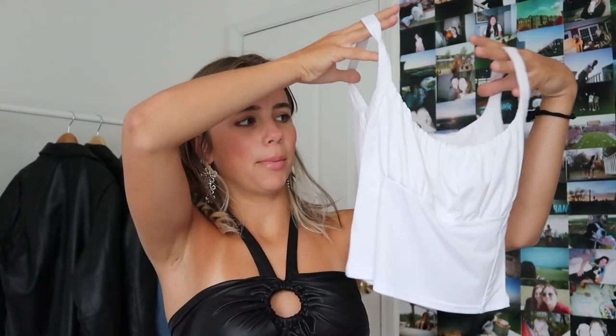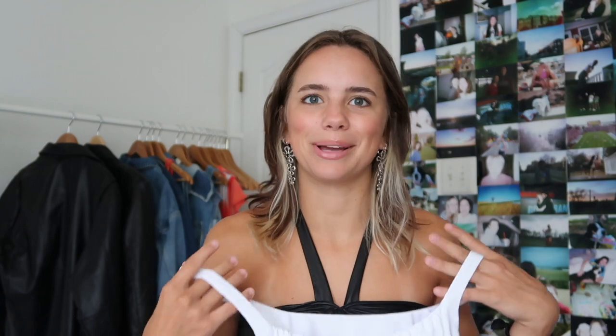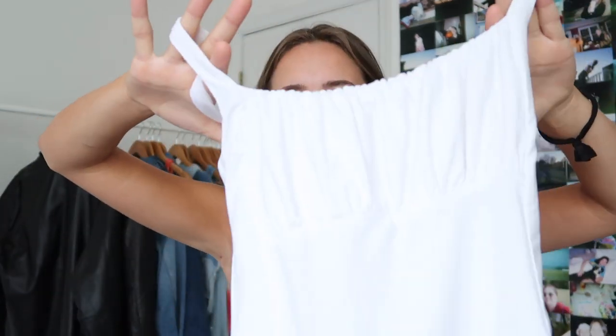I've been experimenting with a few other online thrifting platforms, trying to stay away from Depop. I tried Poshmark, and this next piece is from Vinted — honestly, if you're looking for inexpensive clothes, check Vinted. The shipping is always around four dollars and a lot of people price stuff much cheaper than any other online secondhand shopping platform I use.